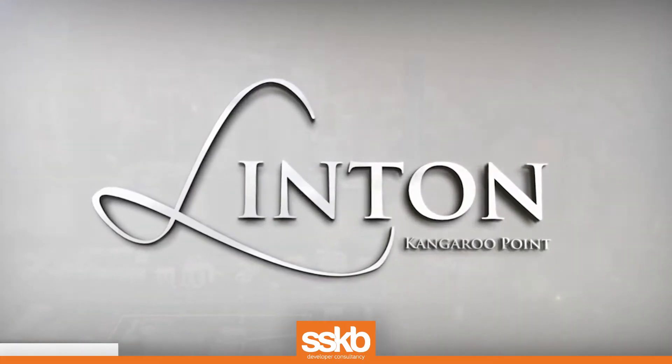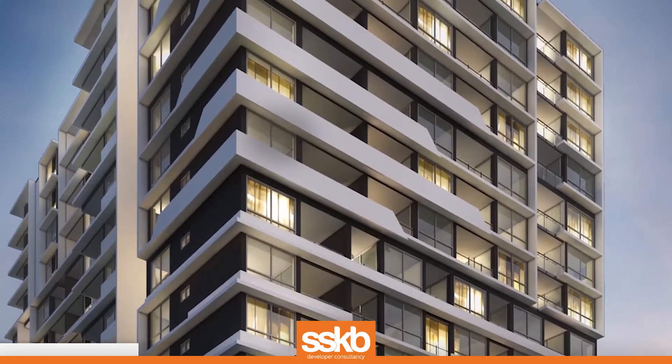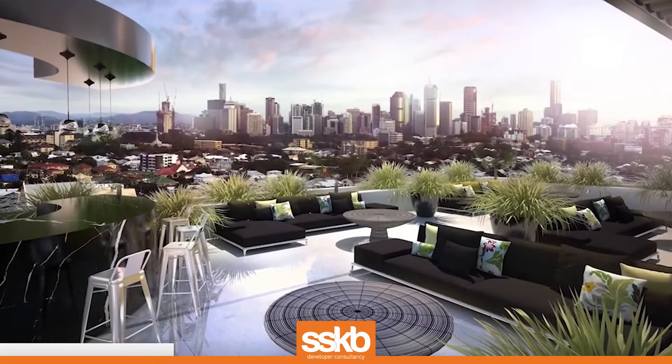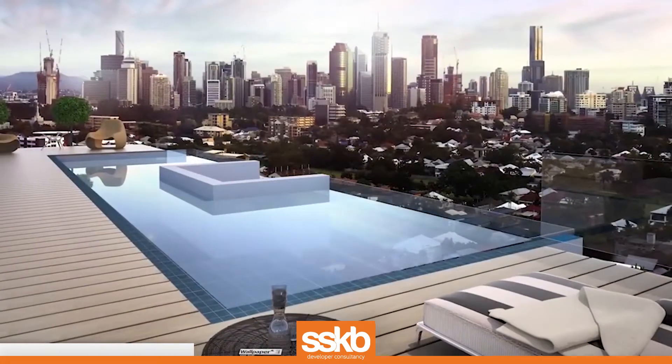What is Linton all about? Linton apartments have been designed to appeal to a wide demographic. The scheme encompasses every must-have feature to create the ultimate package for inner-city living. The building features a wave pattern which separates the residential and commercial areas of the building.